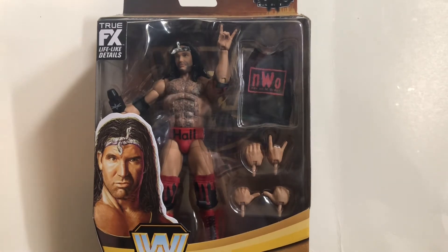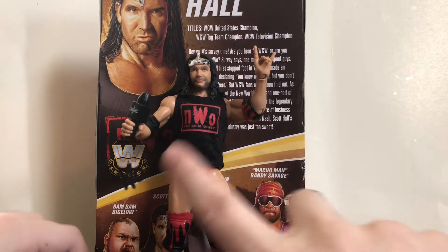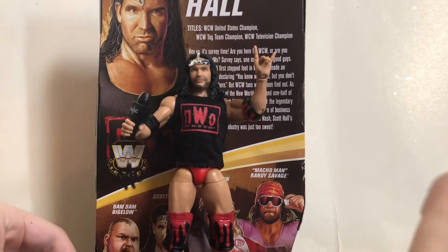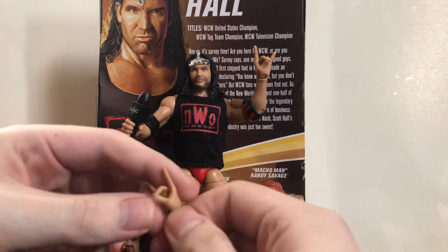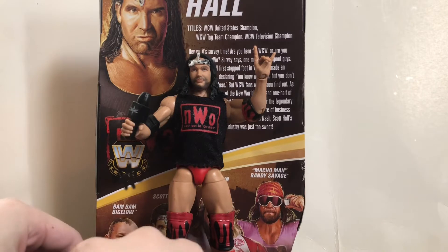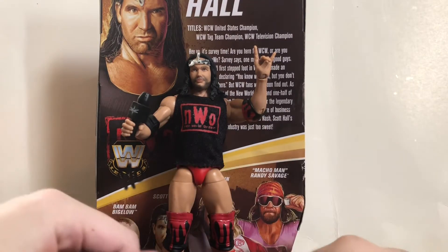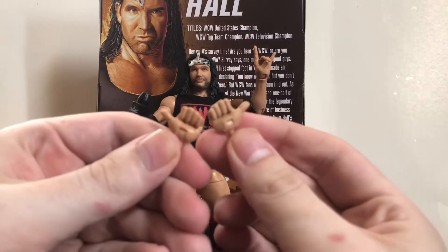Alright, so here we have Scott Hall out of his packaging and what a great figure. A couple of issues, but still a fantastic figure. Let's take a look at his accessories first. He comes with three pairs of interchangeable hands — the standard gripping hands, the two sweet hands, which you gotta love since every NWO figure should come with those, and also a pair of thumbs-up hands.